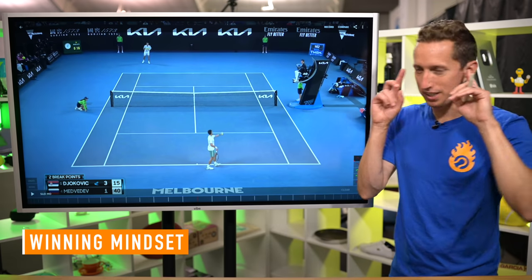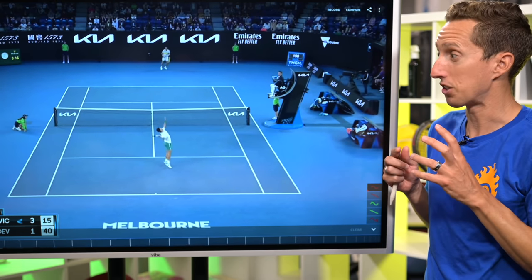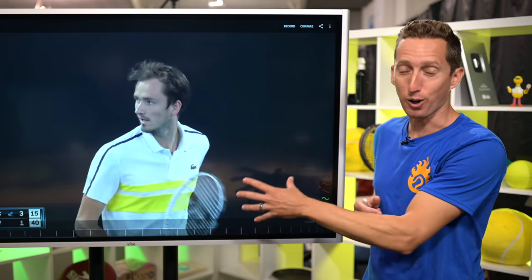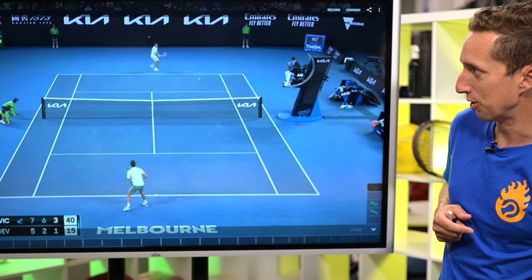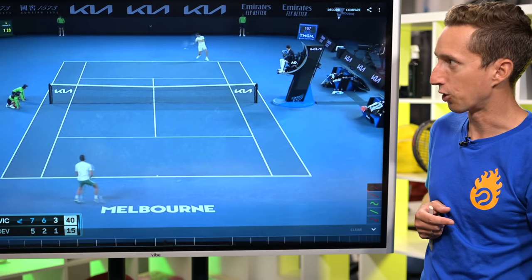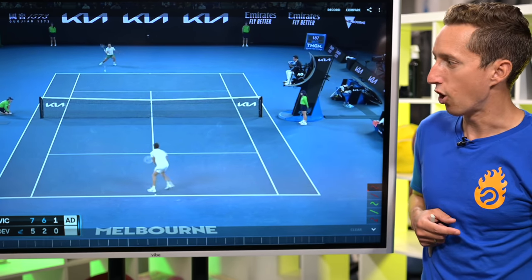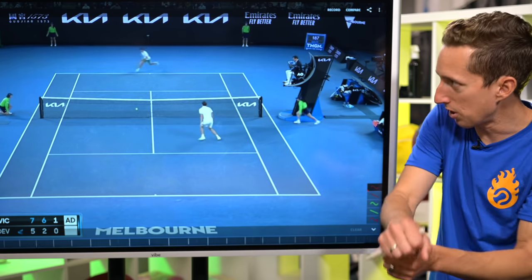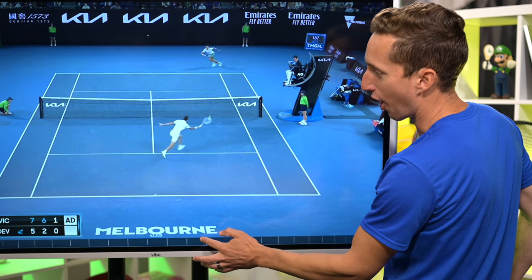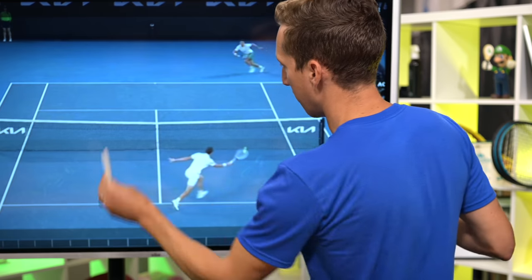This last one isn't so much a strategy as it is a mindset, a mentality. Watch these points — I want you to see what they have in common. All three of these points, one of the two players is going to be put in what seems like an impossible situation or scenario, and yet they're going to end up still drawing an error from their opponent. Like a super awkward-looking overhead from Novak there. This one — Novak in an impossible situation, the sliding stab, just gets back into a neutral rally and grinds it out. Eventually Medvedev makes the error. And then Novak in a lot of trouble, just shovels it back, and Medvedev has a super routine shoulder-height volley with Novak's position completely off the court.